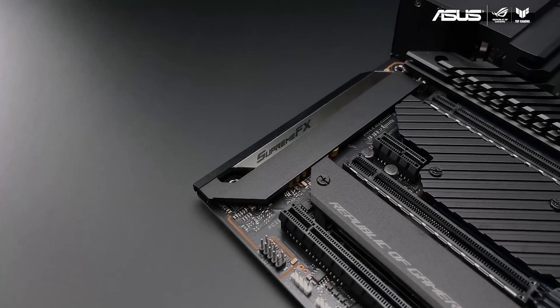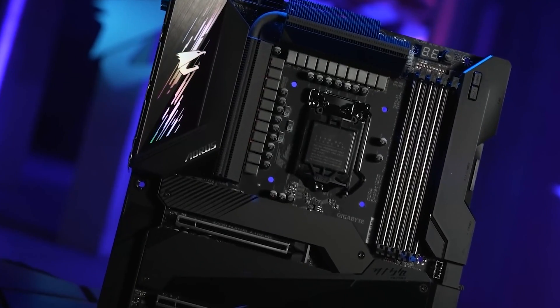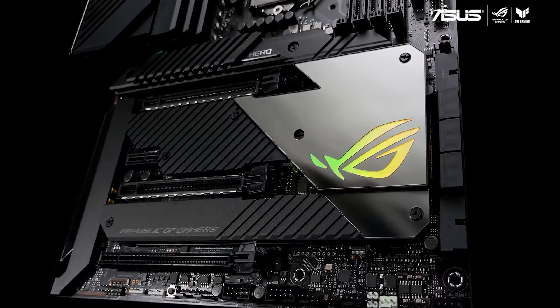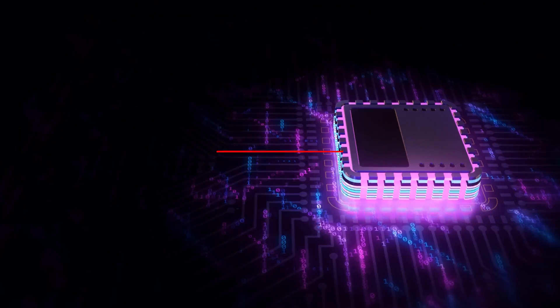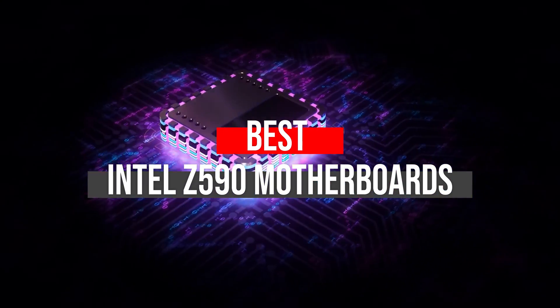Additionally, it makes a transition to DDR4-3200 support, a new pinnacle in a product line that was earlier DDR4-2933. The new motherboards pack in plenty of performance and thermal upgrades that have the potential to unlock the true gaming potential within you. After hours of research and after taking expert's advice, we have listed the top 5 best Intel Z590 motherboards to help you choose the one that suits you perfectly.